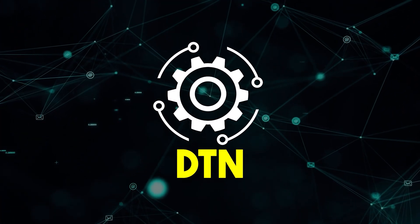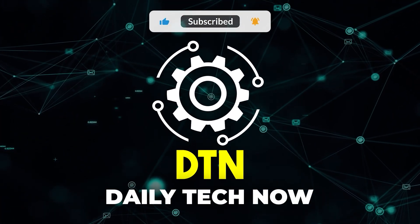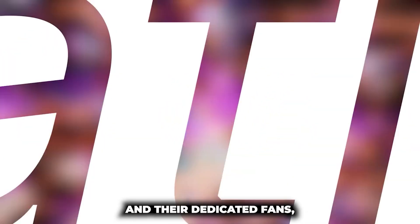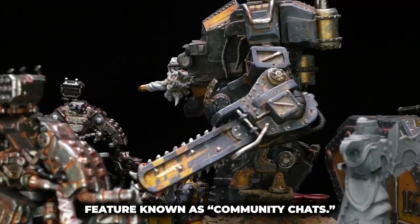This is Daily Tech Now, where we cover breaking news in the tech industry every day. In today's news, Patreon, a platform at the intersection of content creators and their dedicated fans, is launching an innovative feature known as Community Chats.